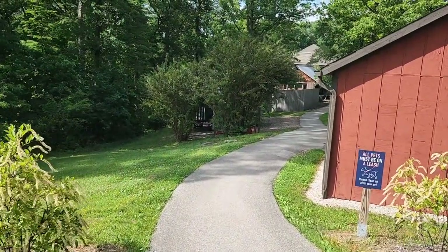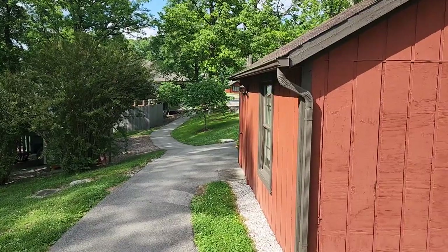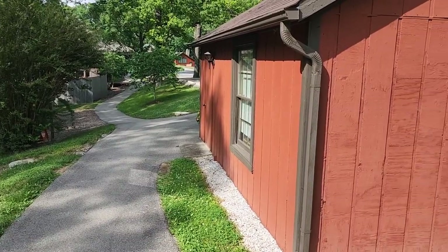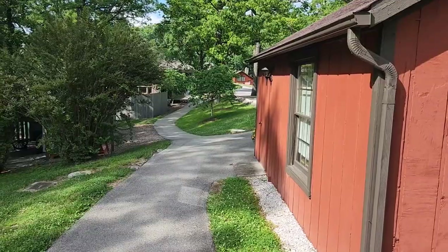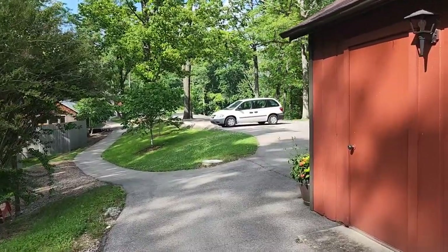This is the original house of artist T.C. Steele. This is the homestead of T.C. Steele. His wife was a master gardener and they created this place.